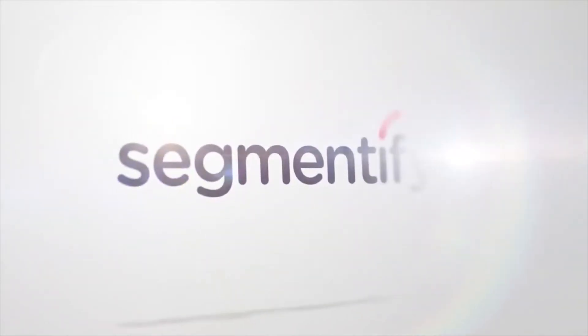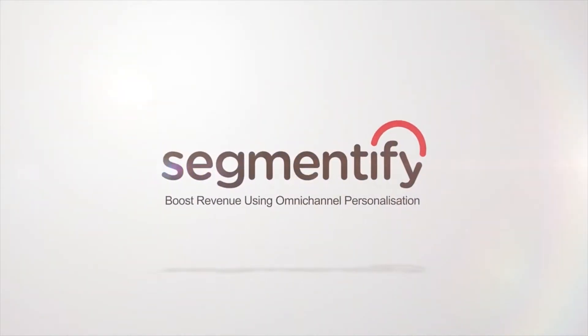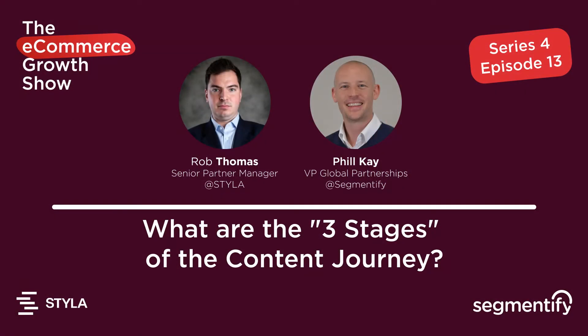Welcome to the e-commerce growth show brought to you by Segmentify. Hey guys, just a quick one. The episode that's coming out today, we had some technical issues — I think it's the first time we've had them. So I thought I'd give you a bit of an intro before we crack on with the actual content.